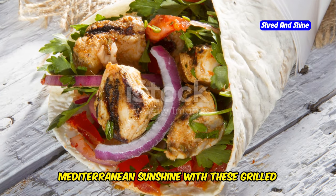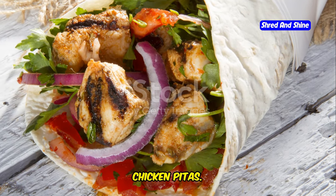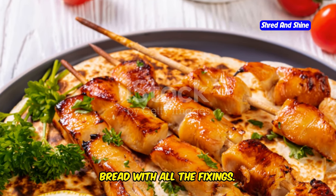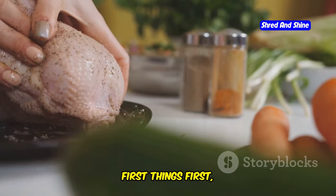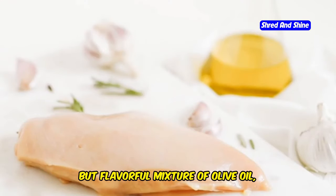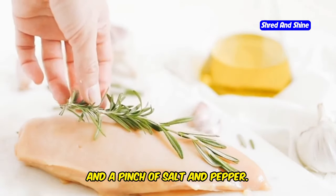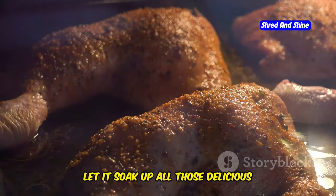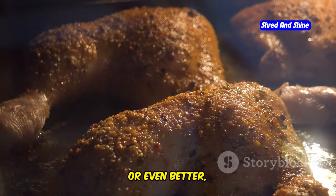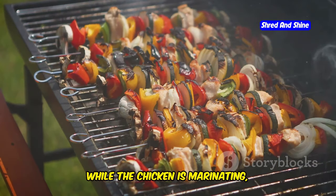Get ready for a taste of the Mediterranean sunshine with these grilled chicken pitas. We're talking juicy, flavorful chicken nestled in warm pita bread with all the fixings. Let's talk about the chicken — we're going to marinate it in a simple but flavorful mixture of olive oil, lemon juice, garlic, oregano, and a pinch of salt and pepper. Let it soak up all those delicious flavors for at least 30 minutes, or even better, overnight.